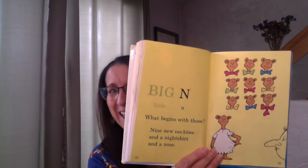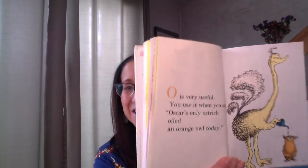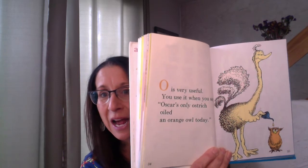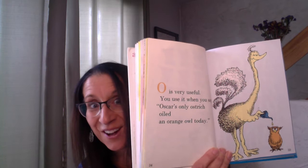Here comes the next one — N. My first name starts with N. Big N, little N. What begins with those? Nine new neckties and a nightshirt and a nose. Look at that — N. O is very useful. You use it when you say: Oscar's only ostrich oiled an orange owl today. That is a silly sentence — they all started with O. Oscar's only ostrich oiled an orange owl today. I don't know why you would put oil on an orange owl. I'm not even sure where I would find an orange owl.